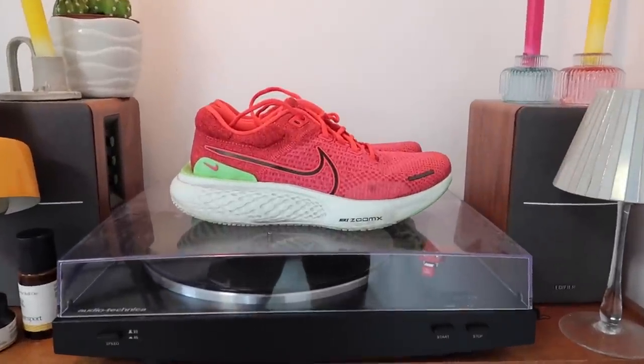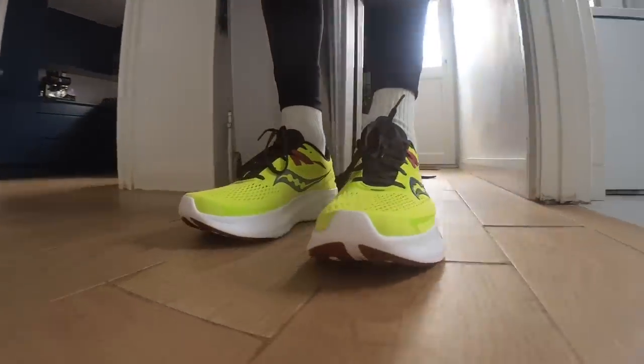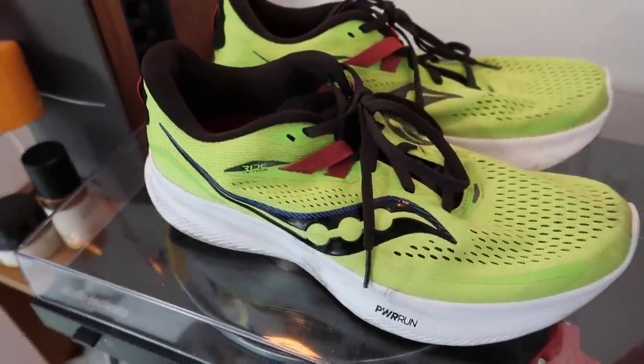The first category is recovery runs. For recovery, you want a shoe with max cushioning that's going to protect your legs, and I personally prefer a softer ride. My go-to recovery run shoe at the moment is the Nike Invincible. Another option is the Saucony Ride 15 — again, max cushioned, just helping protect the legs on days where you need something extra underfoot. If you've done a hard session or a long run the day before, both the Nike Invincible and the Ride 15 are my go-to.